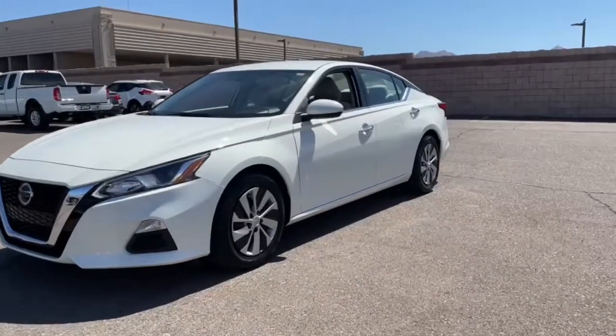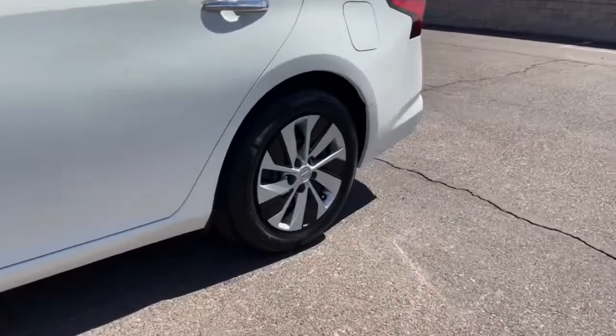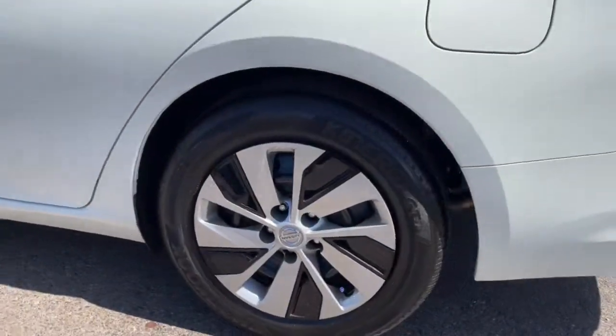Get a feel for the 2020 Nissan Altima. With less than 15,000 miles on the odometer, this vehicle stands out from the rest.